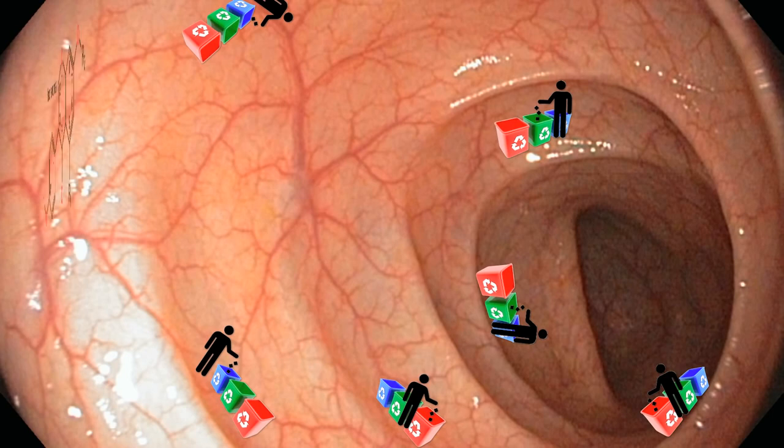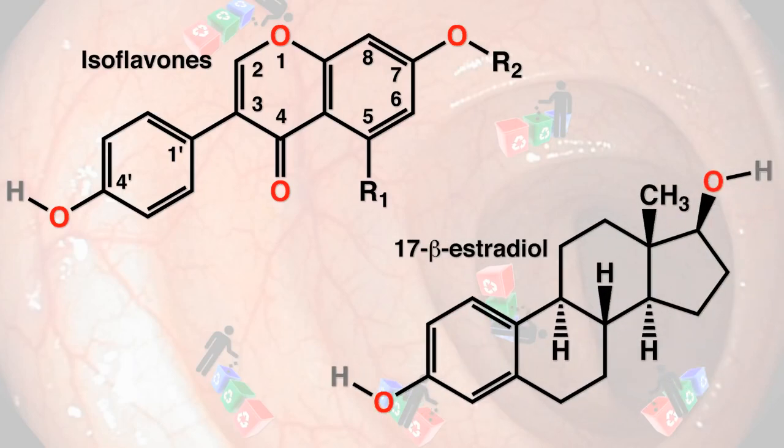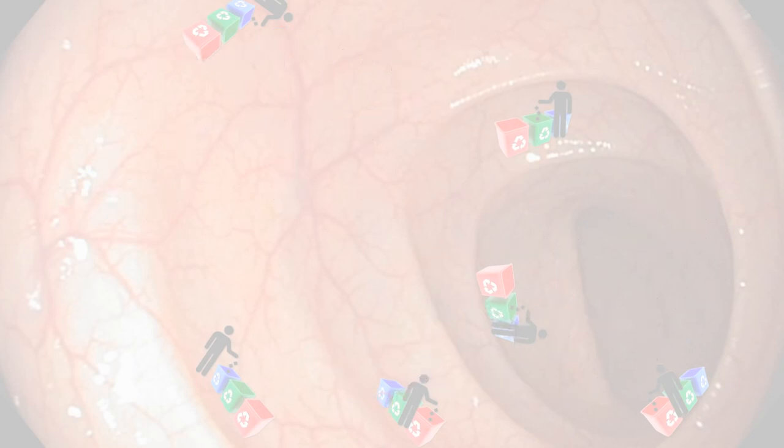Just like phytoestrogens in plants have an anti-estrogenic effect by fooling your body into using them instead of our own estrogen — which is a thousand times stronger — phytosterols are plant-based cholesterol look-alikes found predominantly in nuts and seeds.